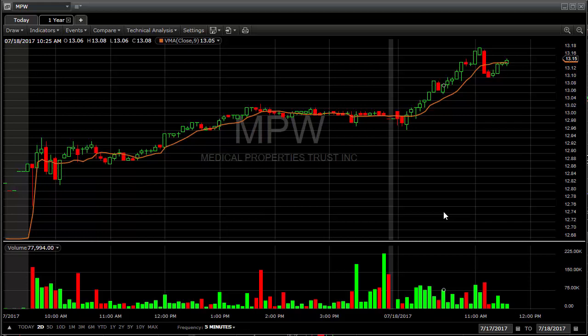Hi everyone, I'm back. This is Brian Neal with TraderBeautyFree.com. I'm going to go over some of the trades that we looked at this morning and how those turned out. The first thing I want to show you before I get into MPW is Kohu.